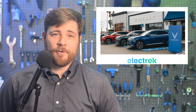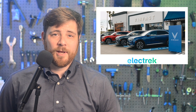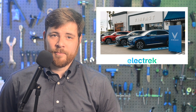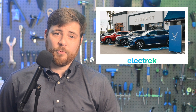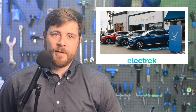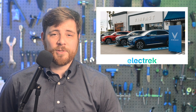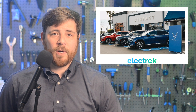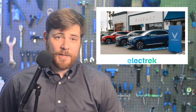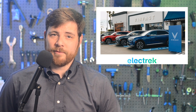Vietnamese EV maker VinFast issued a voluntary recall for their entire first batch of VF8 electric SUVs sent to the U.S. Similar to Tesla, the word recall is being used, but the problem is going to be fixed with an over-the-air update. The so-called recall comes after the U.S. National Highway Traffic Safety Administration said a software error may cause the multifunction head unit display to go blank, and as a result it may not show critical safety information including the speedometer or warning lights, increasing the risk of a crash.